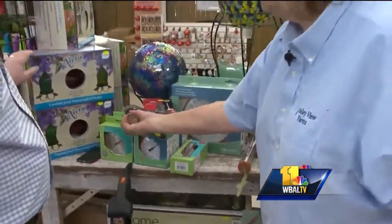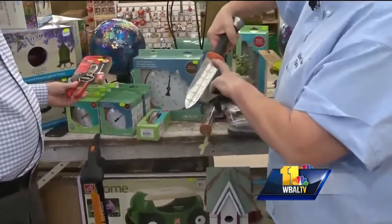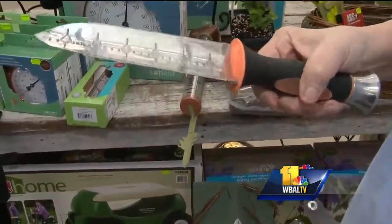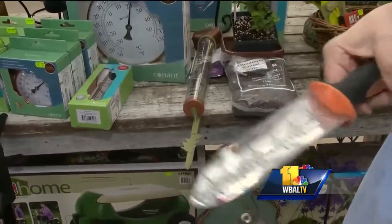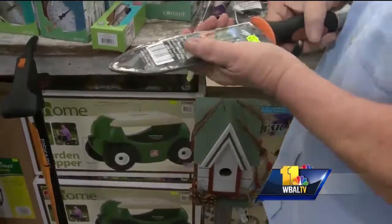A couple of tools I couldn't move without anymore. One is the Hori Hori knife — we've shown this before. It can work as a transplanter. It has a serrated edge or a knife edge, so it'll help you cut through roots when you're planting and do a little bit of digging. It's a tool that needs to keep the scabbard — it can hurt you.